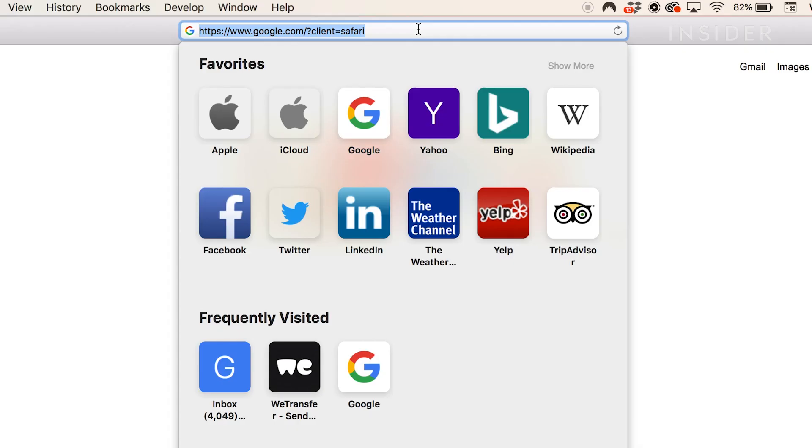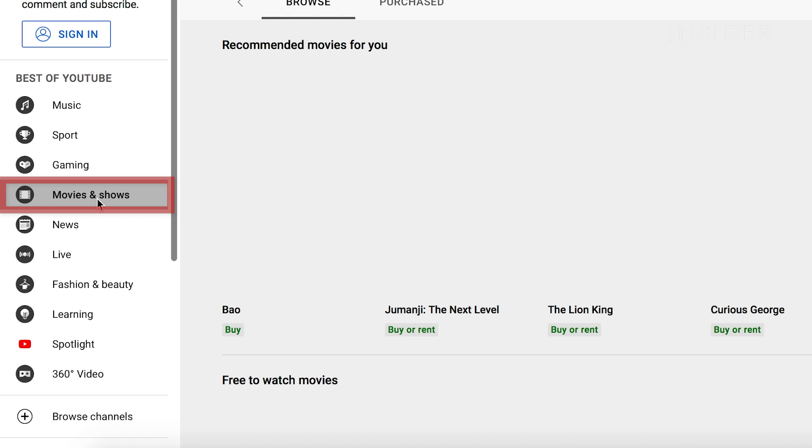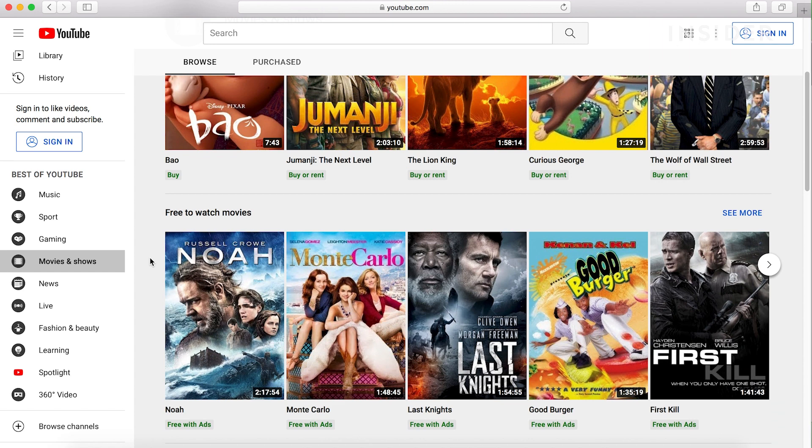YouTube has a film and TV section with a selection of titles you can watch for free. Go to the Movies and Shows tab on the left. Scroll to find the free section and browse through the available titles you can watch for free with ads.